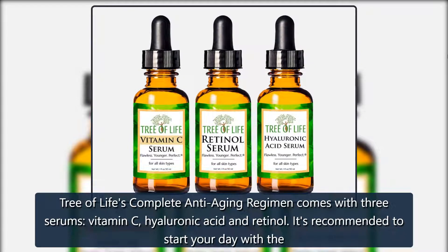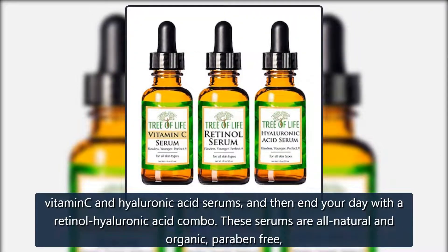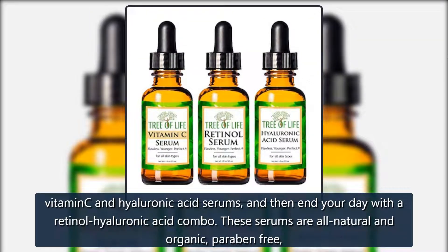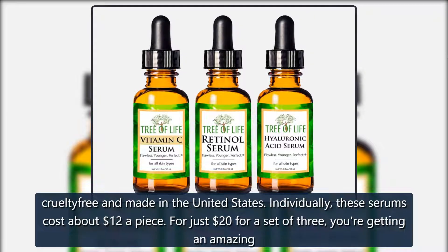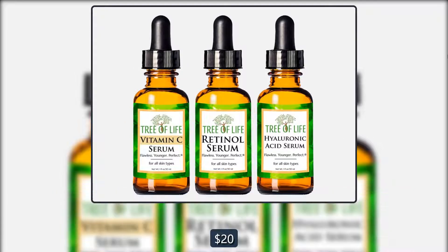It's recommended to start your day with the vitamin C and hyaluronic acid serums, and then end your day with a retinol and hyaluronic acid combo. These serums are all-natural and organic, paraben-free, cruelty-free, and made in the United States. Individually, these serums cost about $12 a piece, but for just $20 for a set of three, you're getting an amazing deal.